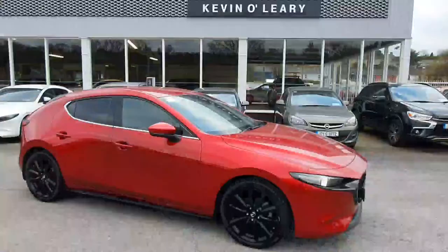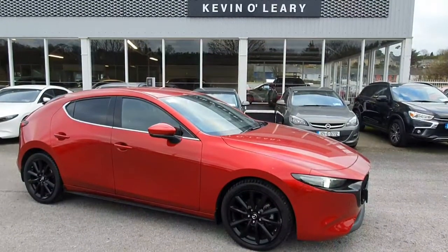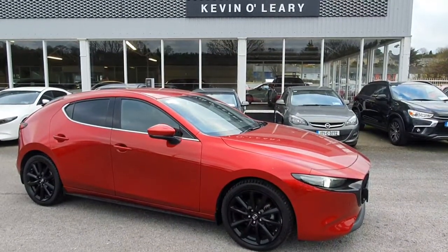As you can see, the finish inside the car is absolutely superb. This Mazda 3 is available here at Kevin O'Leary's Bandon with low-rate finance and no deposit finance.